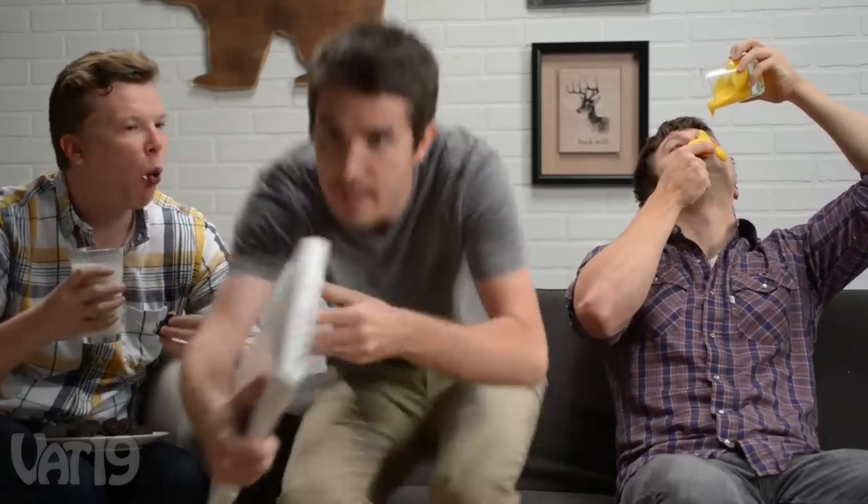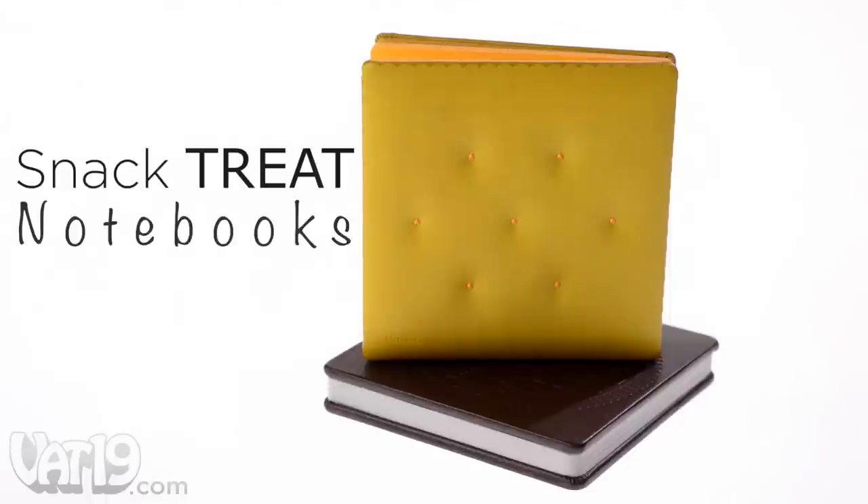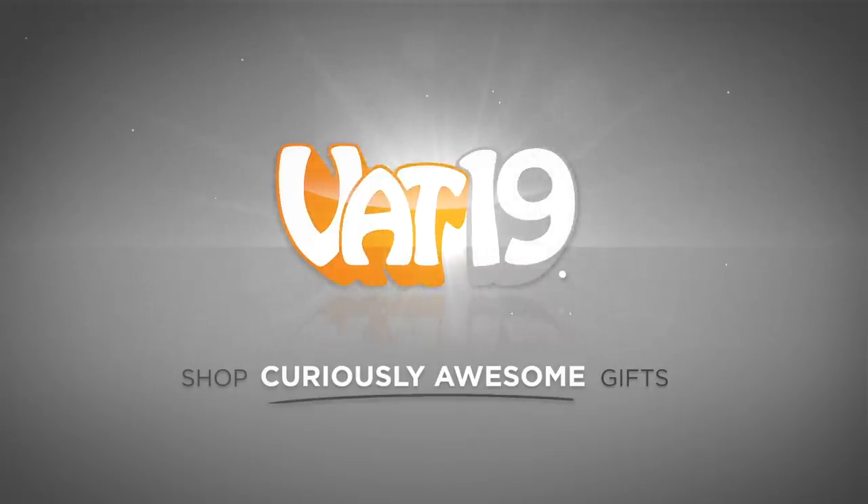Seriously, you guys are so weird. At Vat19.com.